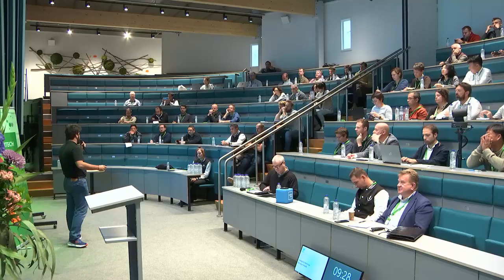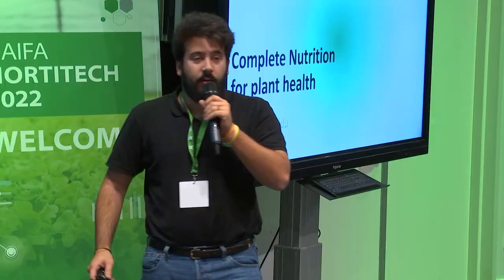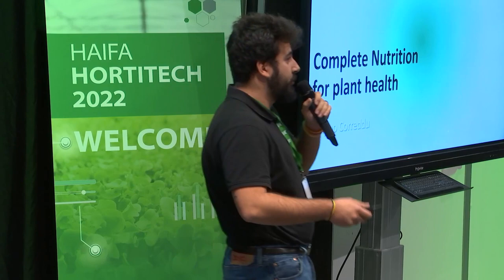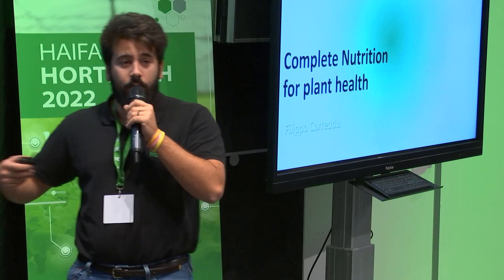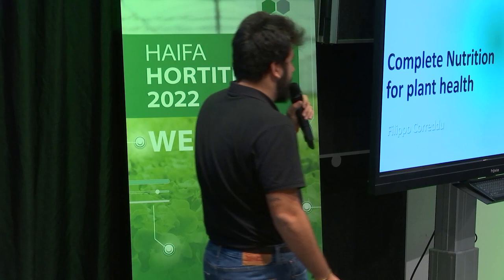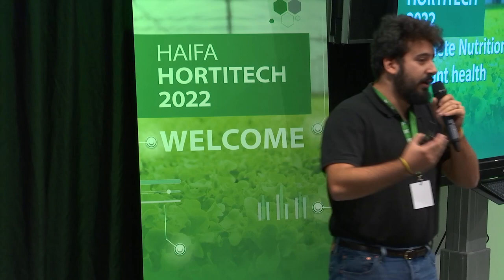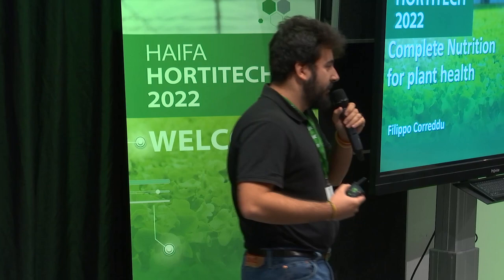The topic of my presentation today is complete nutrition for plant health. Before starting, I want to specify some things. When we look at plant health, sometimes we speak about plant protection products, and this is good, because plant protection products — with all the restrictions but also all the innovation and new biological products coming to market — can be a solution for the future. But we should take into account that, as everybody before me presented, plant nutrition can play a role in this field — not by directly affecting the pathogen, but by creating the better environment, the better metabolism for our plant.